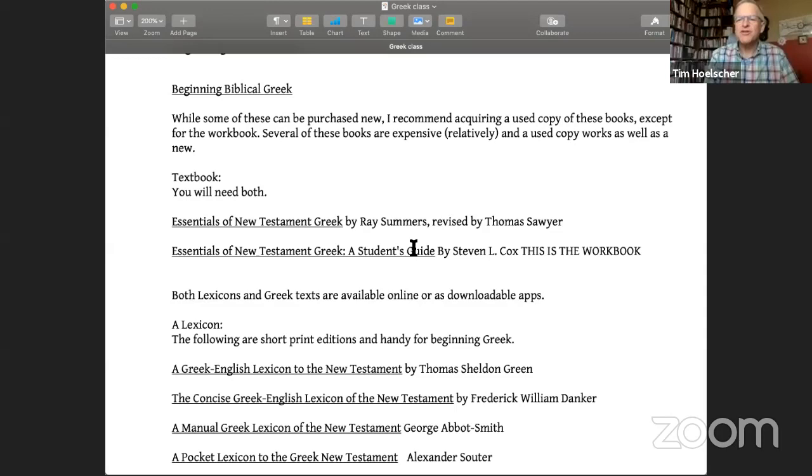Hey, good morning. This is our beginning class on biblical Greek. Welcome to first class — it's going to be worthwhile. Let me share our syllabus.